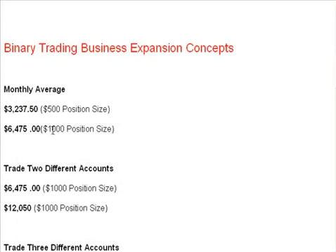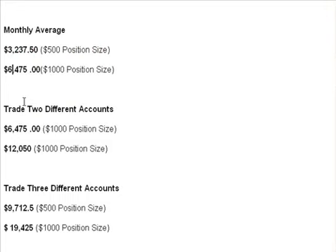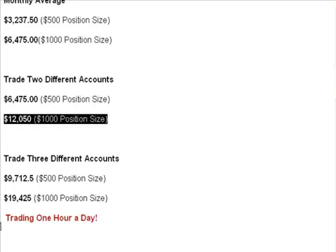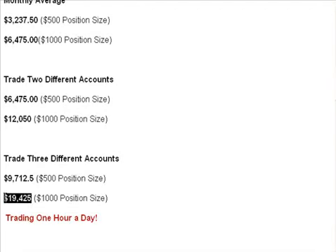Here are some concepts: you get a bigger position size. If the system produces the same average results with two different accounts, logically we double everything. Now with three accounts you're looking at numbers that are pretty sweet — trading one hour a day. How hard is it to trade three accounts? Well, it's binary options — it's pretty easy to enter an order. You'll just get organized on your screen and click, click, click, set — confirm, which takes another half a second.